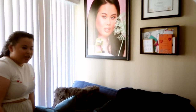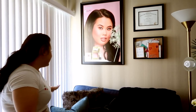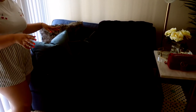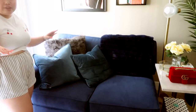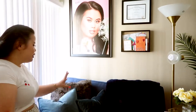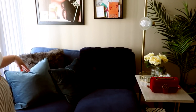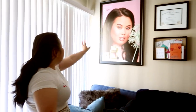Over here is a little bit of a chill section. This blue sofa is actually the end of our sofa out in the living room — we didn't have enough space out there, so we brought the end of it in here to make a little chill area for me in my office. I love it — it's so comfortable, and I love the pop of blue.